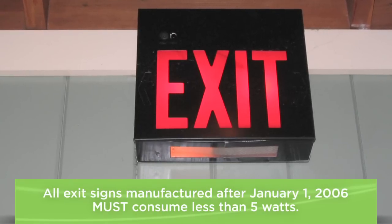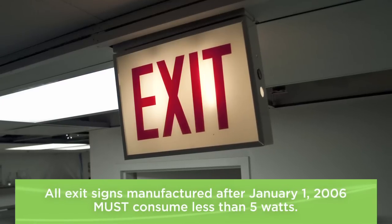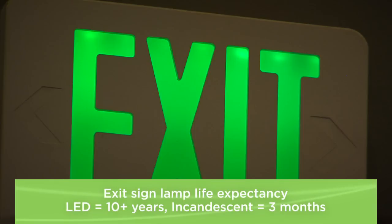In 2005, the federal government mandated that all new exit signs use 5 watts or less of electricity. Energy-stingy LED exit signs easily meet the new law, and these LED exit signs will run for years with no maintenance.